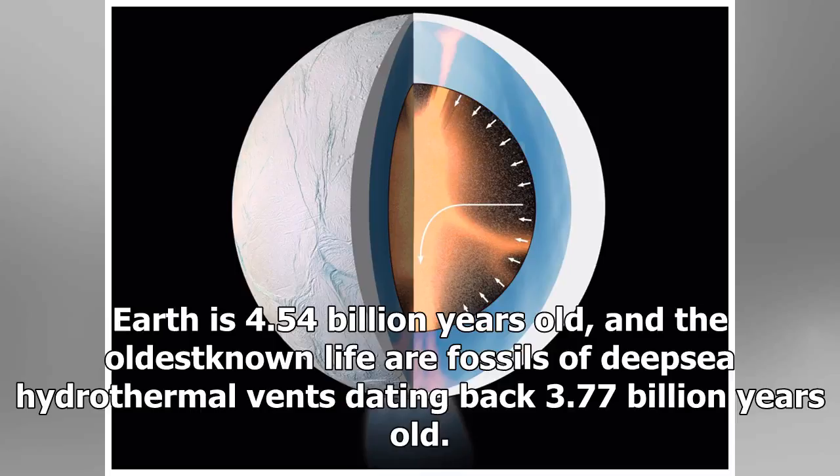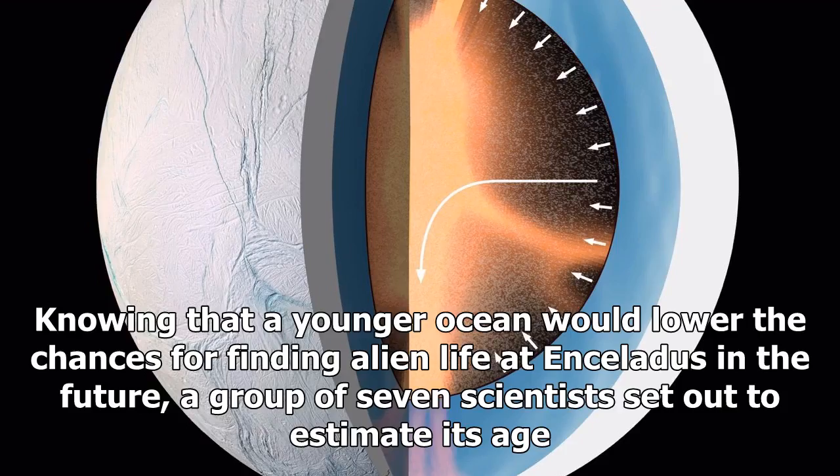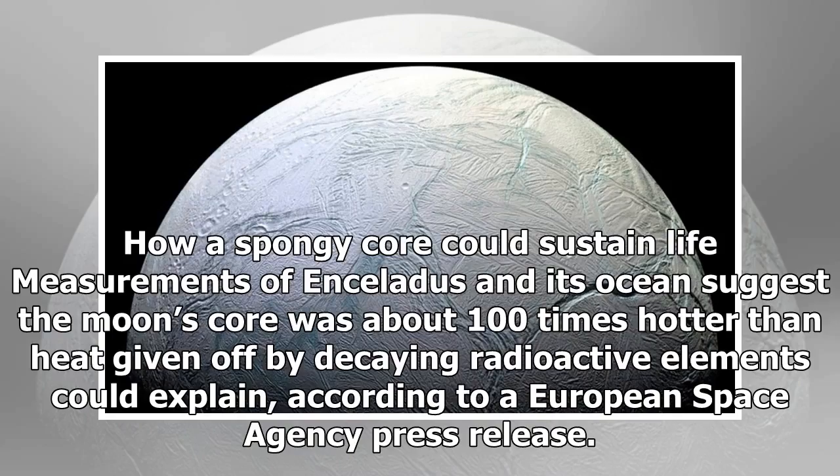Knowing that a younger ocean would lower the chances for finding alien life at Enceladus in the future, a group of seven scientists set out to estimate its age. Measurements of Enceladus and its ocean suggest the moon's core was about 100 times hotter than heat given off by decaying radioactive elements could explain, according to a European Space Agency press release.